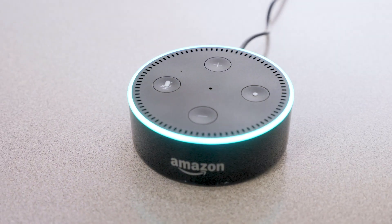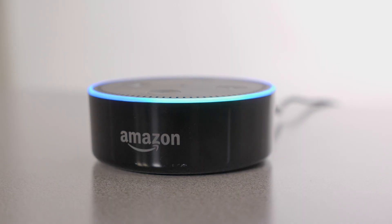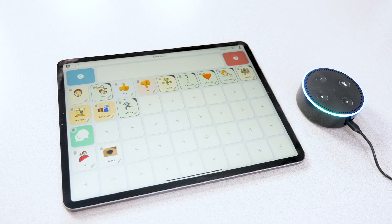The second tip is for teachers using the classroom management rule, three before me, meaning ask three classmates before coming to the teacher with a question. Alexa could be one of the three for spelling, math formulas, science and history facts, and so much more.